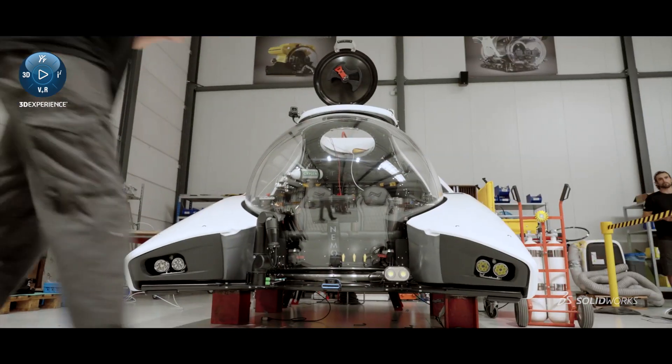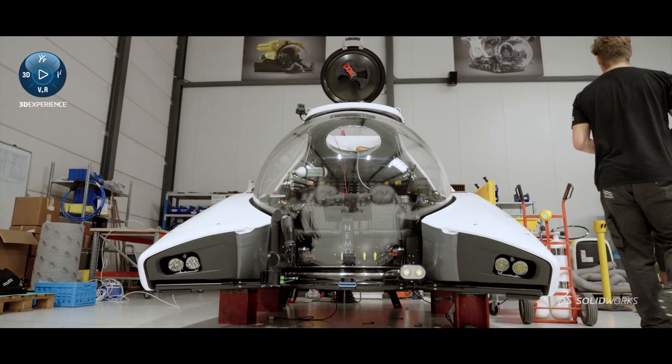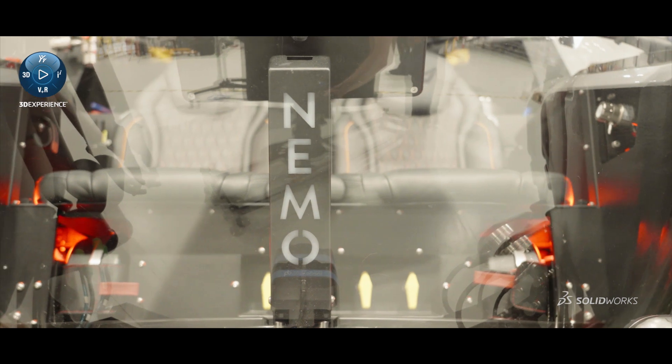Our latest model is called Denimo. It's a two-seater submersible that goes to 100 meters of depth.